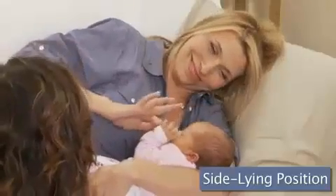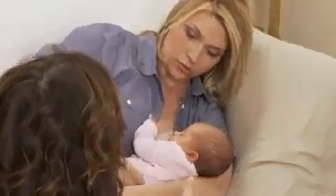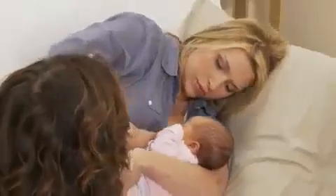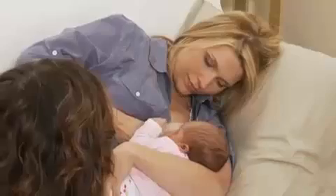Let's try the last position, which we call side lying. The side lying position works well at night, especially when you and baby are tired. You'll be lying down in a bed on your side. Your arm comes up underneath your head or around from the back cradling her head, and you're going to lay your baby next to you, tummy to tummy. Breastfeeding in this position takes some practice, but you'll find your own comfort level.